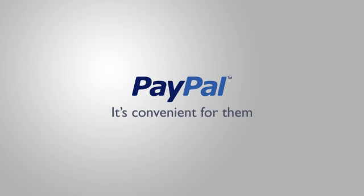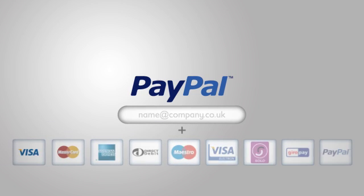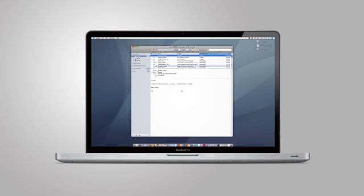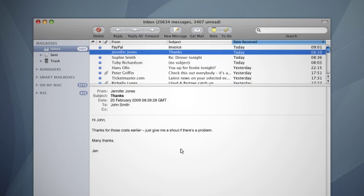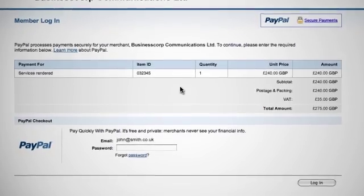It's convenient for them. Your customers only need an email address and a credit or debit card — they don't even need a PayPal account. Your customer receives the email immediately in their inbox and simply clicks on the link to pay with their credit or debit card, bank account, or PayPal balance on PayPal's secure website.